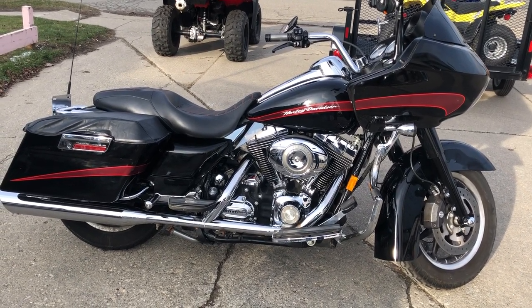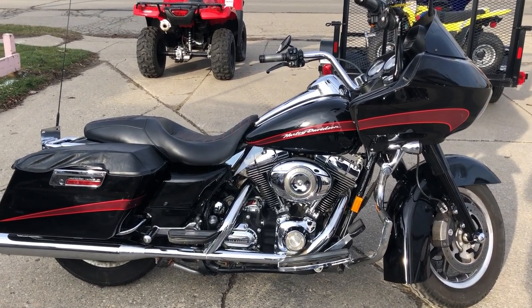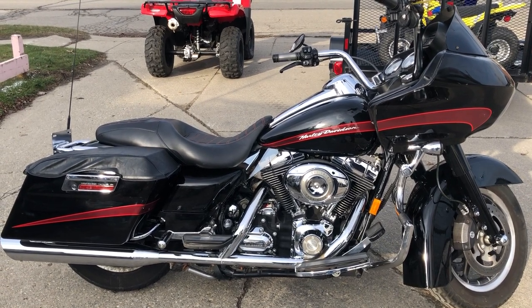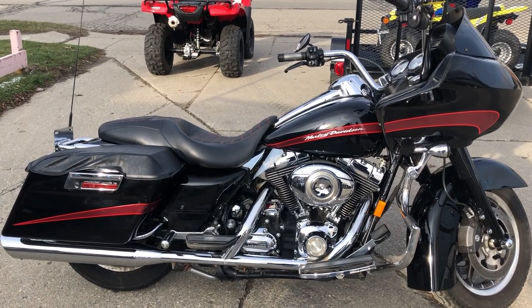We have a financing program for you. We deliver from our store to your door, so we can get that set up. Give us a call at 888-RIDE-990 or check out this motorcycle and 300 other used Harley Davidsons at approvalpowersports.com.